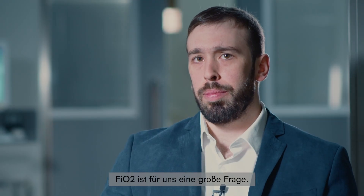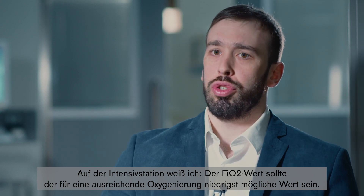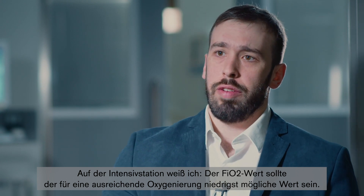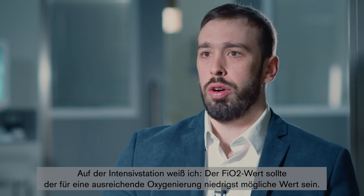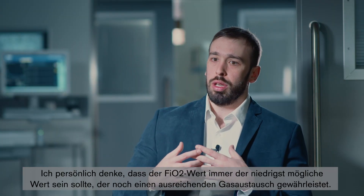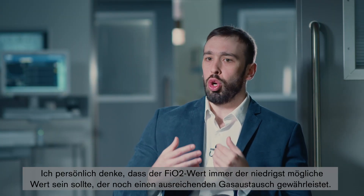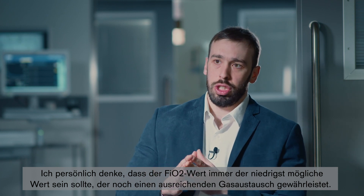FiO2 is a big question that we have. In the ICU we have the answer — for sure we should use the lowest FiO2 possible to have adequate oxygenation. In the OR we have more discussion. My personal view is that we should always aim for the lowest FiO2 possible to achieve adequate gas exchange.